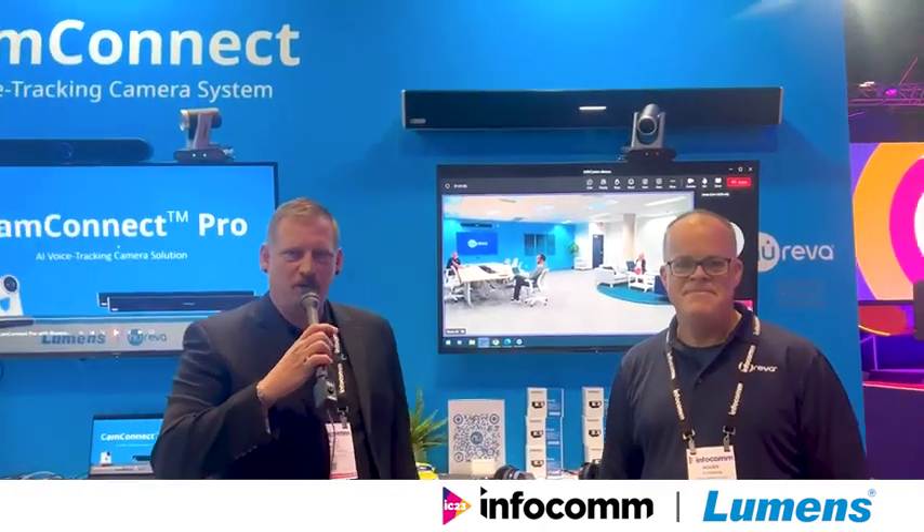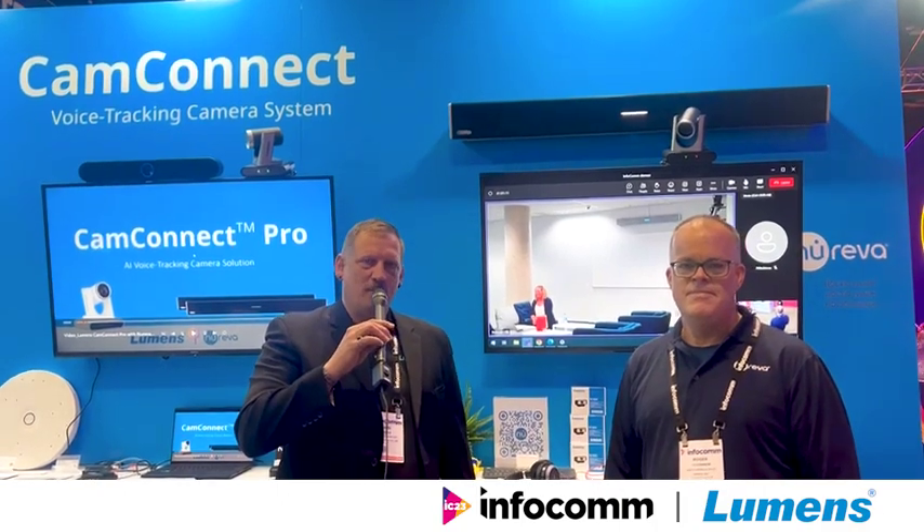Thanks, Roger. So if you're floating around InfoComm, feel free to stop by Exhibit 2061 for a one-minute demonstration of this wonderful vehicle solution. And for more information, visit www.mylingers.com.